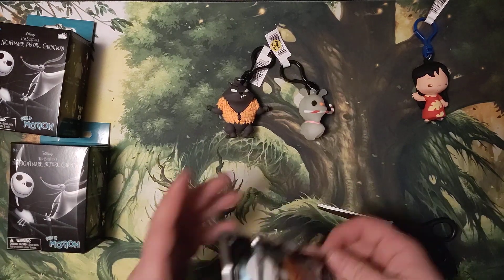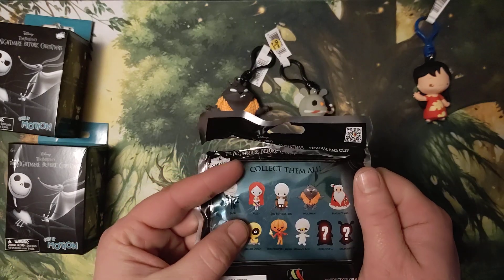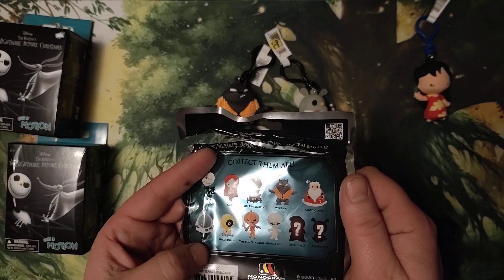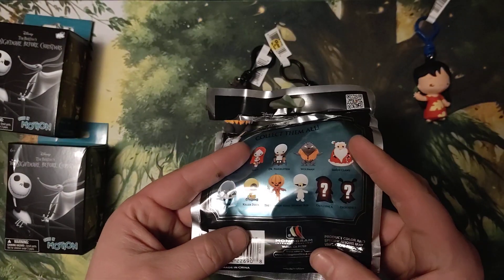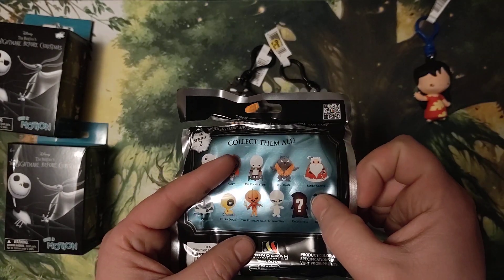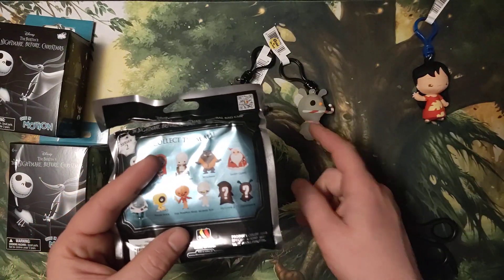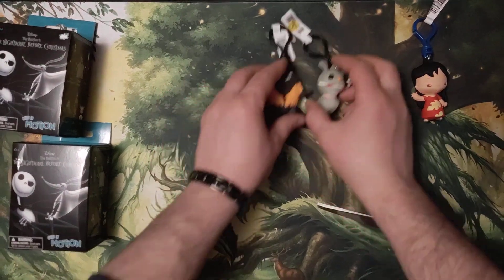For someone who likes dogs, I got it. So Jack's holding his head, there's Sally, Dr. Finkelstein, Wolfman, Sandy Claus, Igor, Eagle, Killer Duck, the Pumpkin King — would have been cool — Mummy Boy, Exclusive A which is obviously Boogie Boogie, and Exclusive B is clearly Zero. I'd love to get some more of those and get all of them.